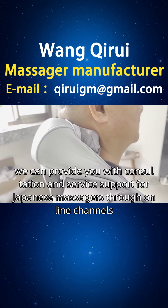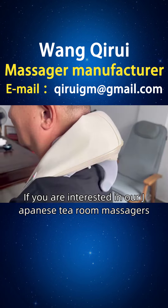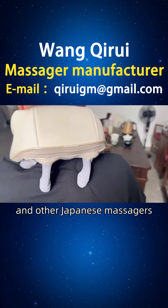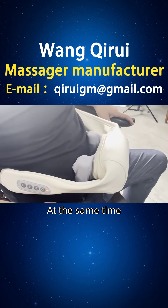Friends of Spain, we can provide you with consultation and service support for our neck massagers through online channels. If you are interested in our massagers, you can consult and purchase them through the official website or homepage customer service hotline.